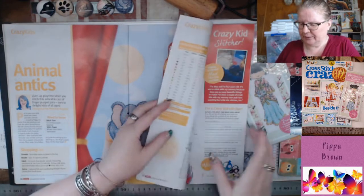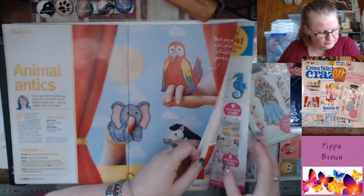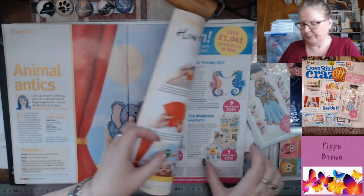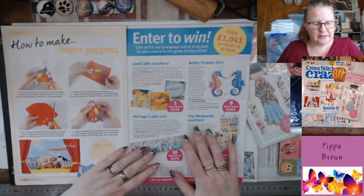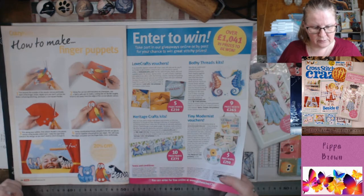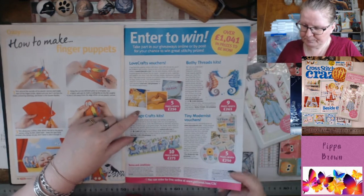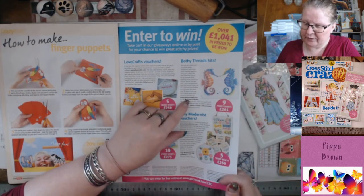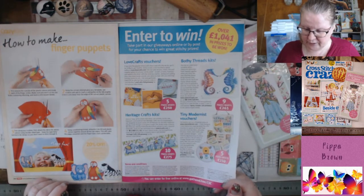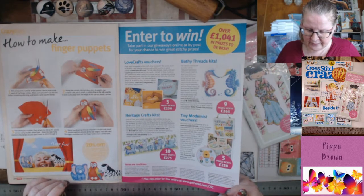Elephant, parrot and zebra finger puppets — on plastic canvas, 14-count. You cut the finger puppet bits out and stick them on felt. You can win LoveCraft vouchers, Bothy Thread kits — nine prizes of around 30 pounds each. Also tiny Modernist pouch kits and Heritage Craft kits are prizes to be won.